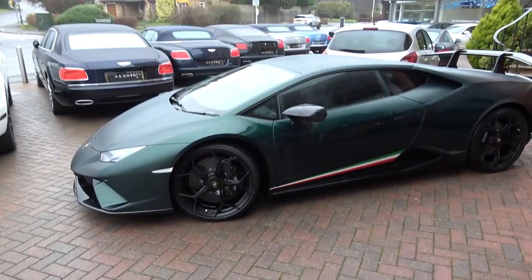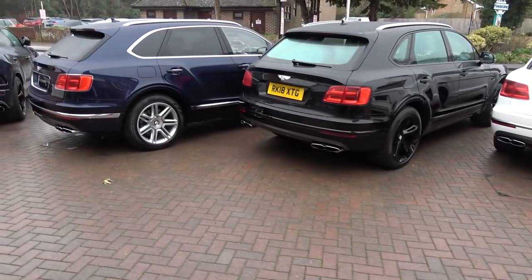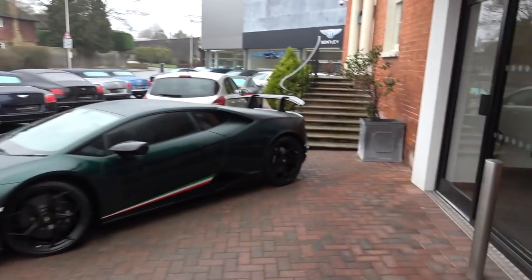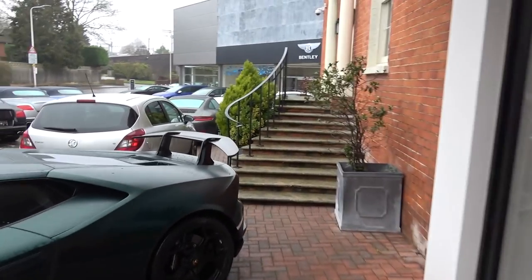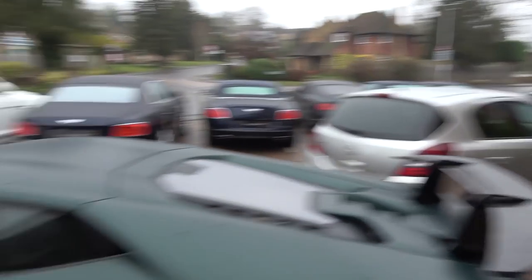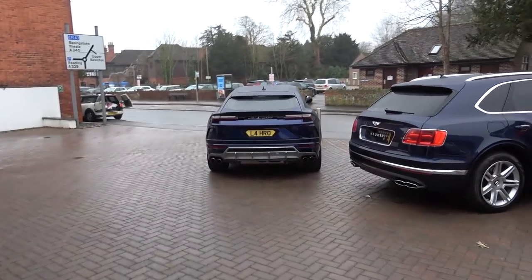I'm also looking forward to seeing the new Evo that's come out. In terms of Bentley, we've got a few Bentaygas, and there's also a Urus sitting over there. We did have a new DBS Superleggera here, but it went out just before I started filming. I think we'll go inside quickly and take a look at the SVJ.